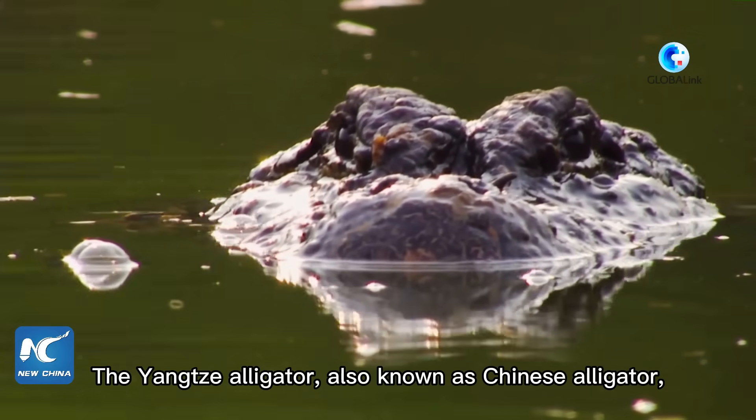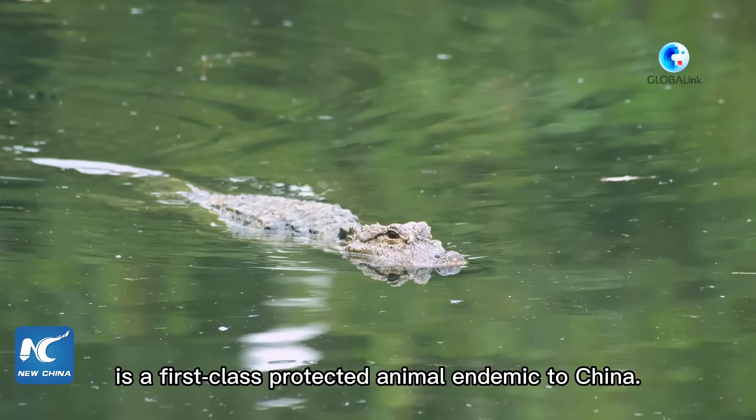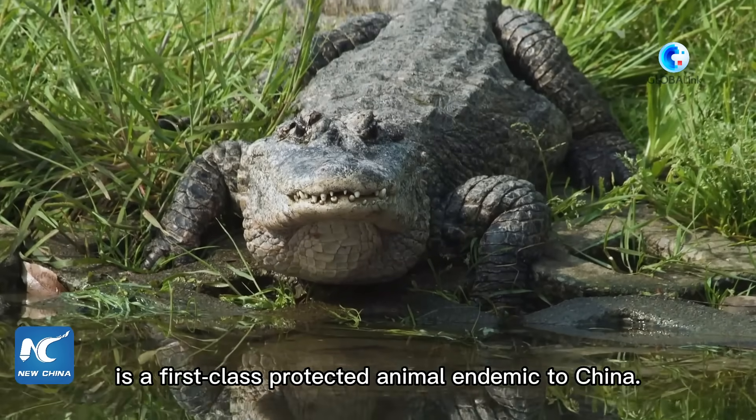The Yangtze Alligator, also known as the Chinese Alligator, is a first-class protected animal endemic to China.